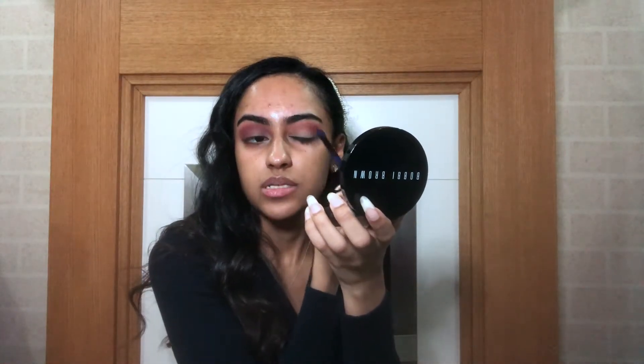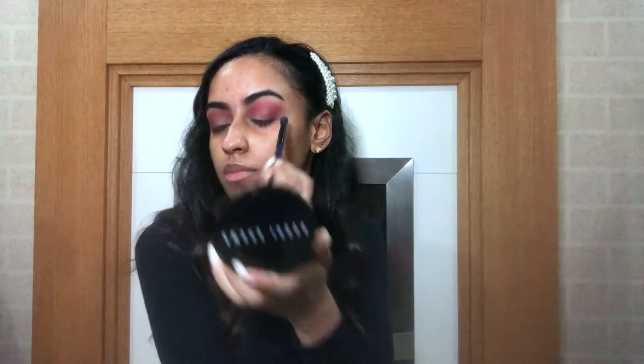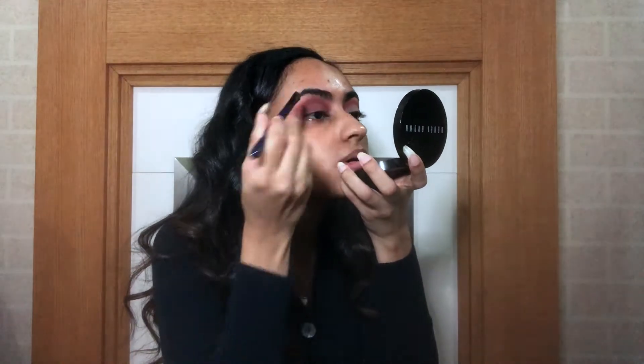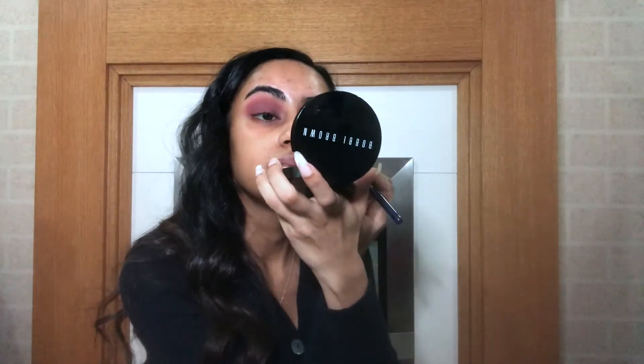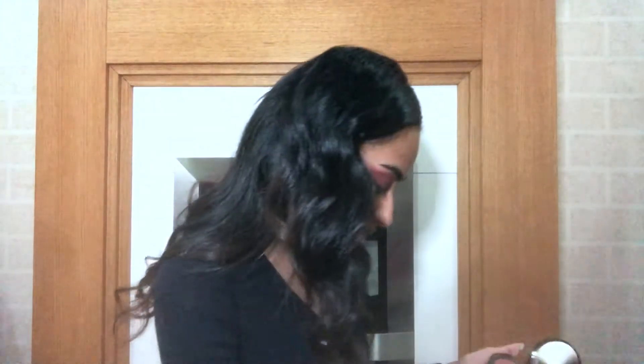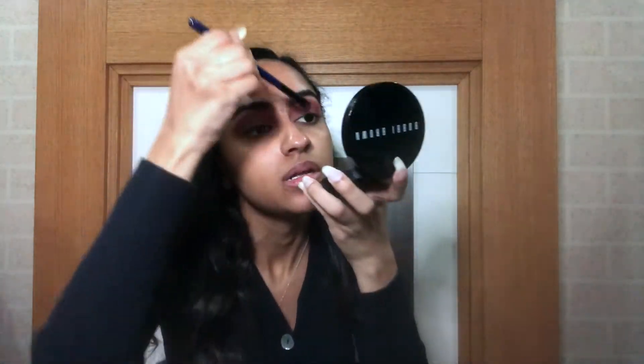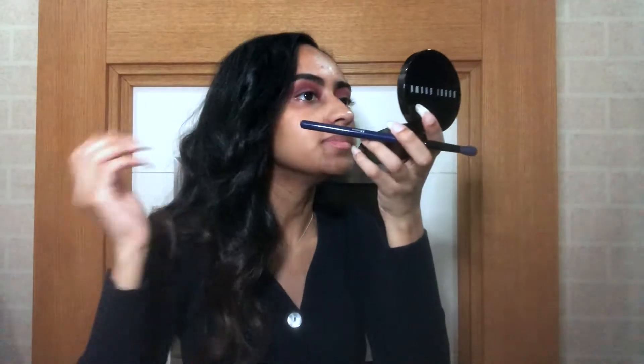Now I'm repeating the same steps on the other eye — using the Love Letter shade from the Anastasia palette in the crease, then the shade from the Kylie palette, and the lighter shade on the lid. This shade isn't glitter but it's not fully matte, and using a lighter shade on the lid makes the eyes look bigger.